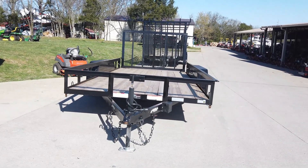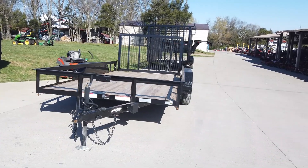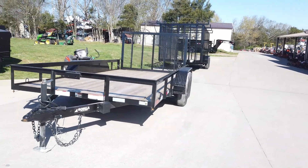Hi, we're here at SLE Equipment in Antioch, Tennessee, just right outside of Nashville. Our number is 615-641-7720.